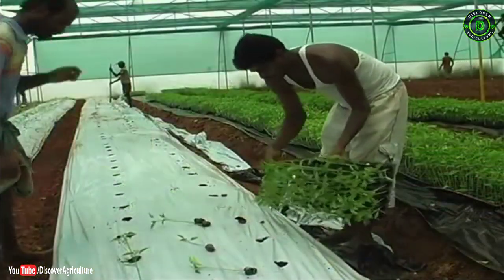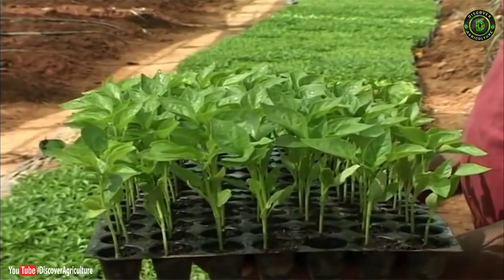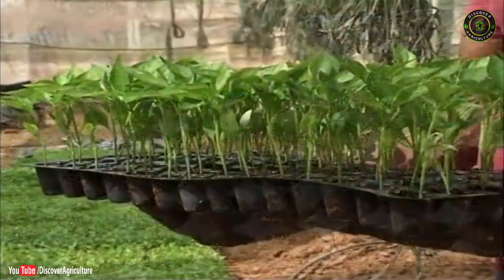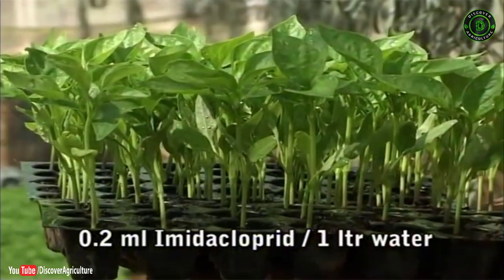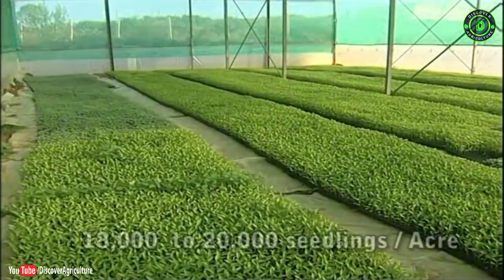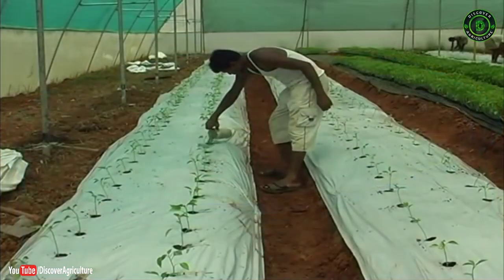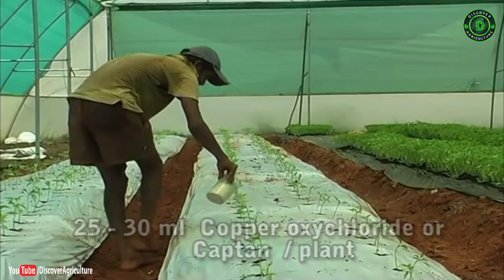Uniform holes of 6 to 8 centimeter diameter are made in the beds covered with polythene mulch. Capsicum is planted with a spacing of 45 centimeters between rows and 30 centimeters between plants. Good quality 35-day-old seedlings of indeterminate capsicum hybrids of desired color, produced in protrays, are transplanted to the main field. Before planting, seedlings are sprayed with a solution of 0.2 ml imidacloprid per liter of water and drenched with 3 grams copper oxychloride or 2 grams captan per liter of water. Generally, 18,000 to 20,000 seedlings are required for 1 acre of polyhouse.